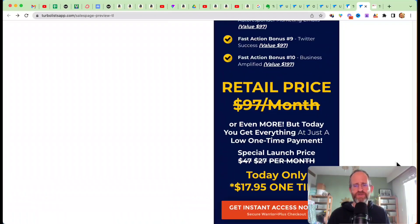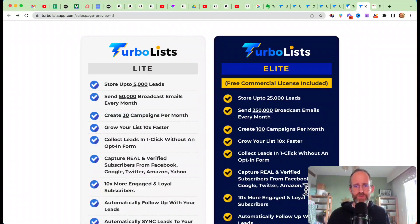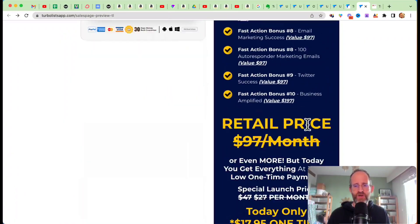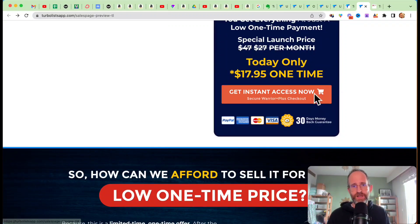It looks like they have two different offers on the sales page — a basic version and one that has everything in it. Most people are going to want the one that has all the features, and it's going to be a low one-time price. One thing I'll tell you to do though: try moving your mouse away on the sales page, because a lot of times these guys have downsells and they'll give you a discount. I make less as an affiliate by telling you that, but please hit the like button.